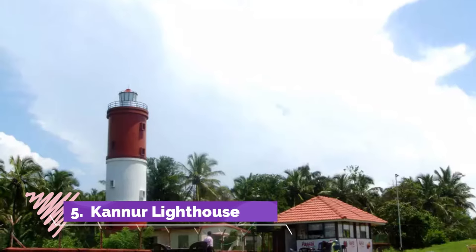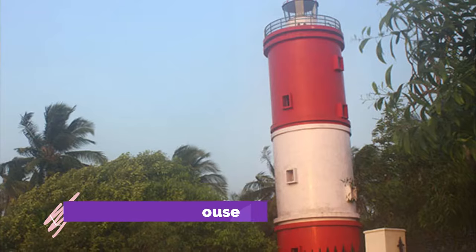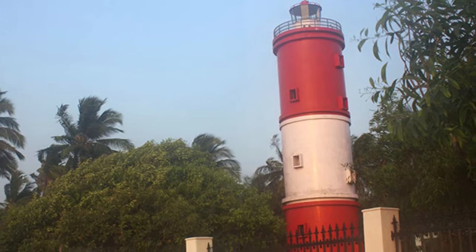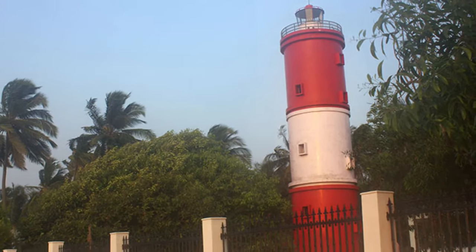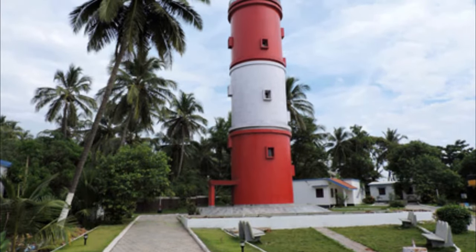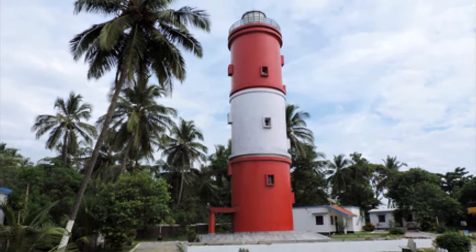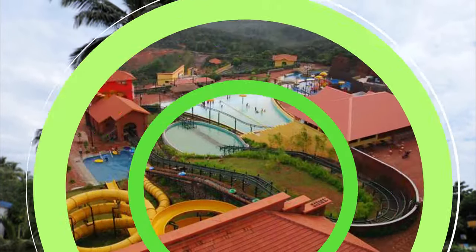Kanur Lighthouse, towering at the height of 75 feet, is the first lighthouse to be constructed in Kerala. First built in 1903, the place has historical as well as cultural significance. The vantage point offers spectacular and awe-inspiring views of the entire district of Kanur, the vast expanse of the Arabian Sea, and the Baby Beach.